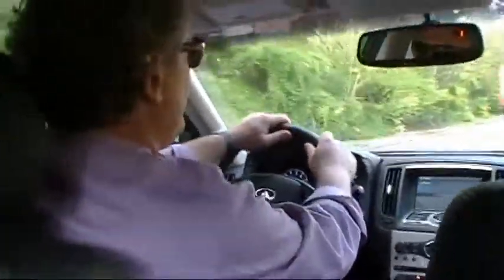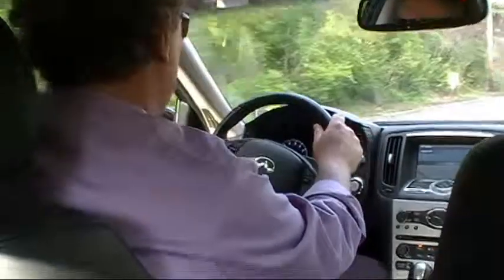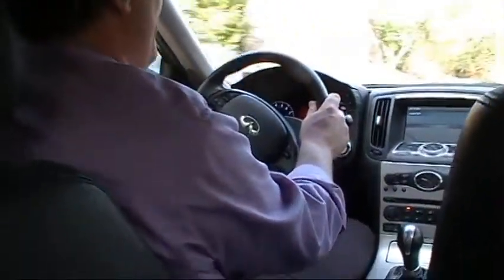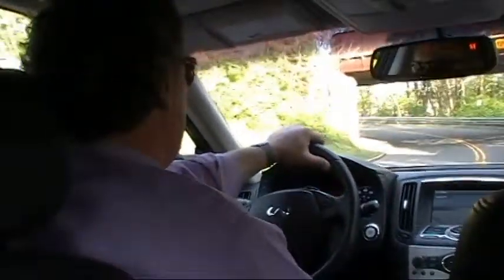We have a leather-wrapped, multi-function steering wheel with Bluetooth connectivity. It's also a power tilt and telescopic wheel. I'm a little over six feet tall with very long legs, and I have plenty of legroom and plenty of headroom, even with the moonroof in this car.